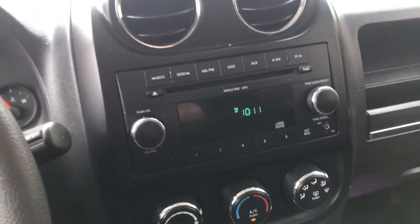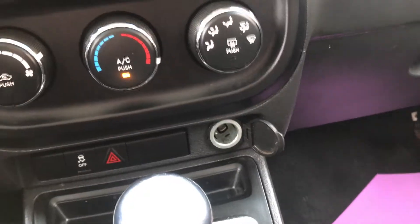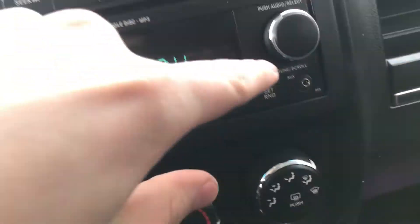You then have your stereo system as well as your climate controls, and then you have your automatic transmission. You do have the 12-volt as well as the aux input.